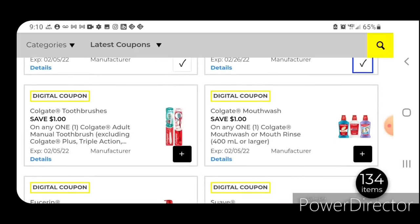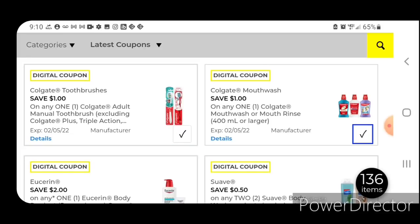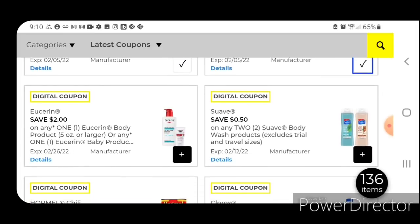One off one for the Colgate Toothbrushes — these start out at $3.00, so after the coupon you're going to pay $2. We have one off one for the Colgate Mouthwash; those are priced at $5.00, after the coupon you'll pay $4. We have two off one for the Eucerin Lotion — these are priced at $5.00, so after the coupon you're going to pay $3.